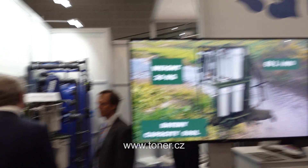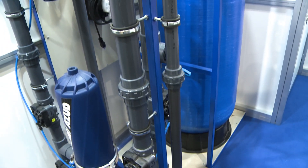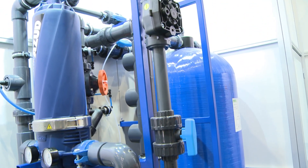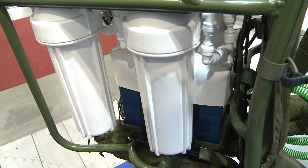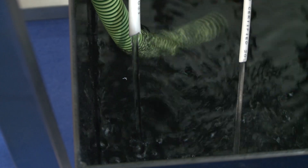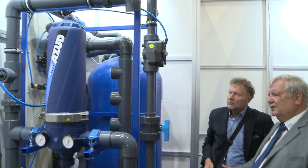These mobile water treatment plants are produced and supplied by Toner in various designs and sizes for a variety of uses. Water for these treatment plants can be drawn from any source – river, pond or stream. A hose is immersed in the water and 60, 80 to 20,000 liters of water per hour flow out, depending on the type of treatment plant.